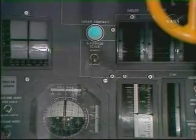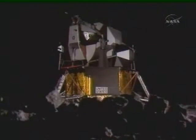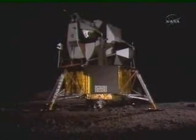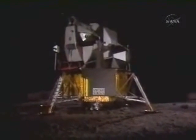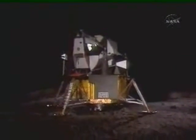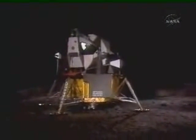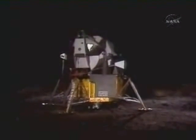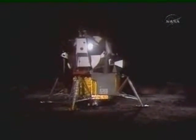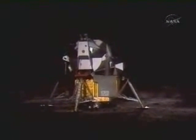Bikes on. Down 2 and a half. 4 forward. 4 forward. Good. 40 feet, down 2 and a half. Picking up some dust. 30 feet, 2 and a half down. Great shadow. 4 forward. 4 forward. Drifting to the right a little. Down a half. 30 seconds. Contact light.